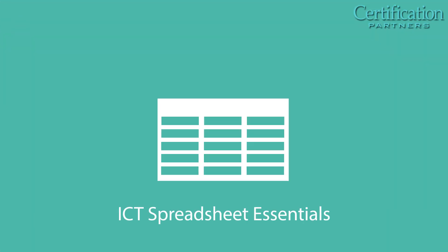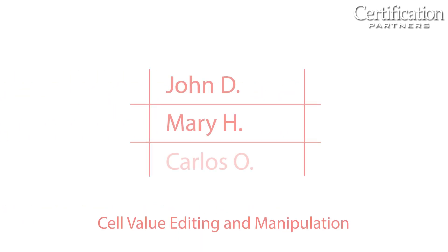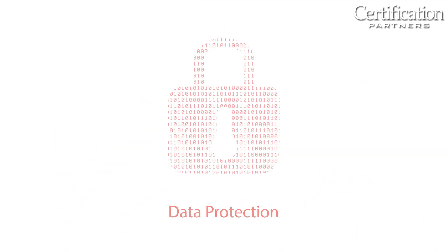ICT Spreadsheet Essentials covers fundamentals of spreadsheet applications, including layout, text entry and formatting, numerics, currency and percentage values, cell value editing and manipulation, common spreadsheet functions, arithmetic formulas, conditional formatting, chart creation, and data protection.